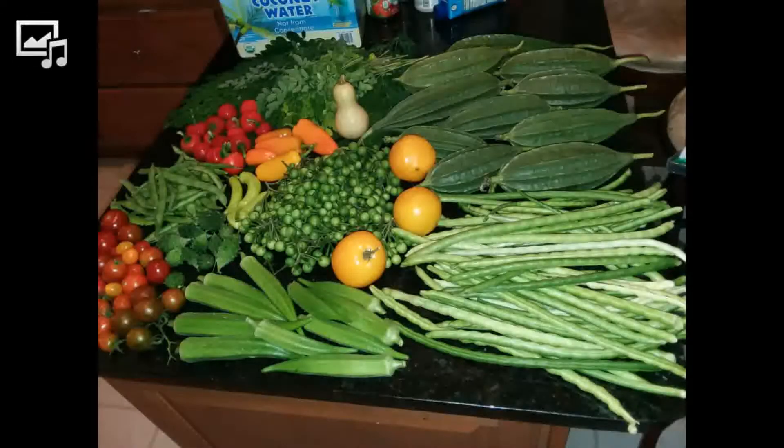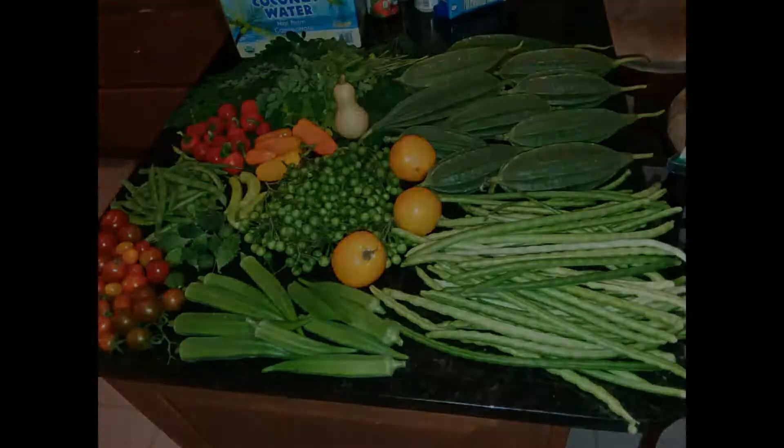Hi everyone, I'm going to show you what I harvest today from my backyard garden. Today is October 2nd, 2018.